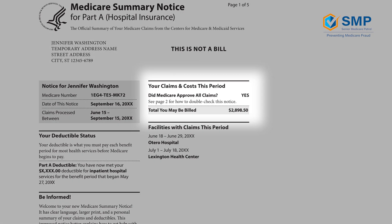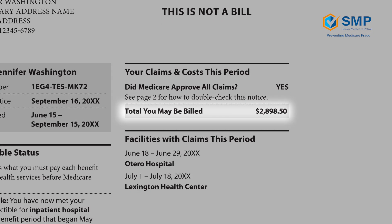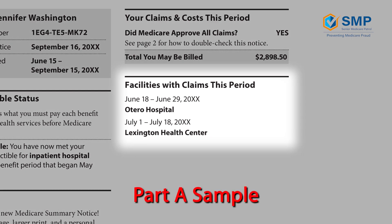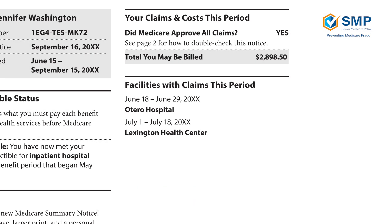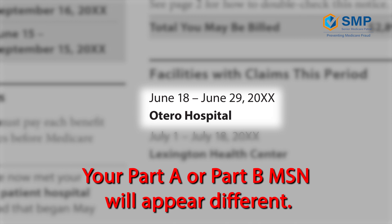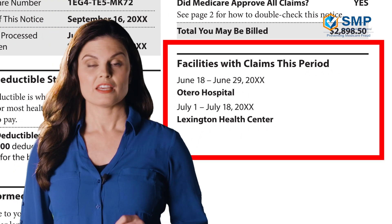This section is where you will see a summary of your approved and denied claims, as well as the total you may be billed. Below this section is where the MSN lists the facilities and healthcare providers who have submitted Medicare claims, as well as the dates when services were provided. For example, we see the fictitious Atero Hospital here. Your MSN will look different and will show the facilities and providers you received healthcare from. Be sure to check this area for accuracy. If you do not recognize a facility in this section, it is important to check with Medicare or the SMP to see if it is a legitimate claim and not an error or instance of fraud.